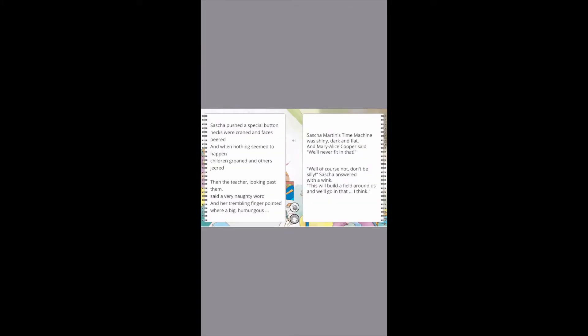You can open the pop-ups whenever you want, in any order, one at a time, two together, or none.